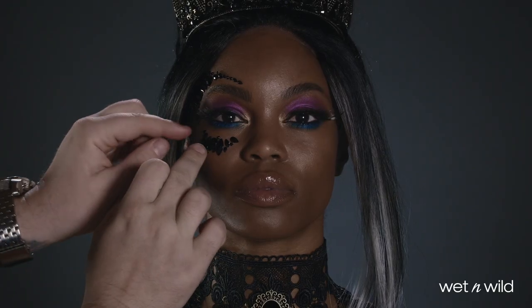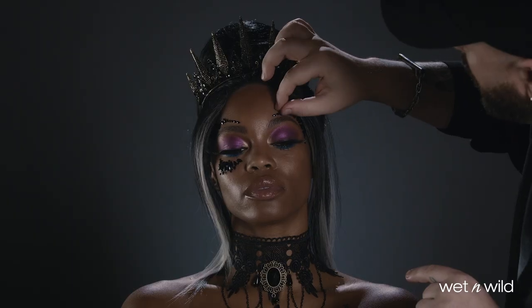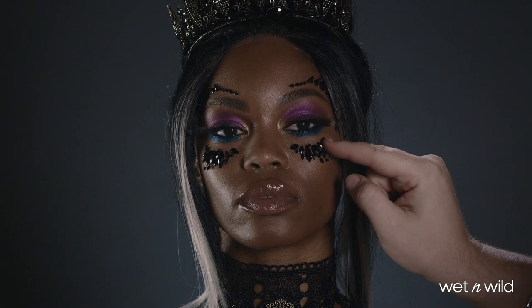Next, I'm placing the gem mask in Evil Goddess around the eyes, and these masks look awesome and are super easy to apply.